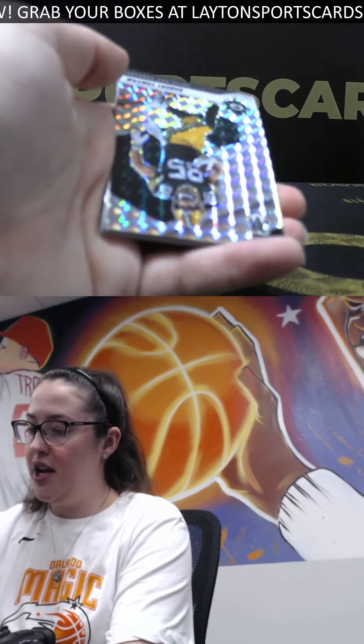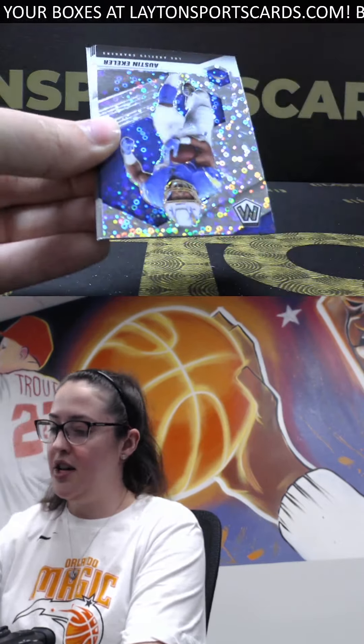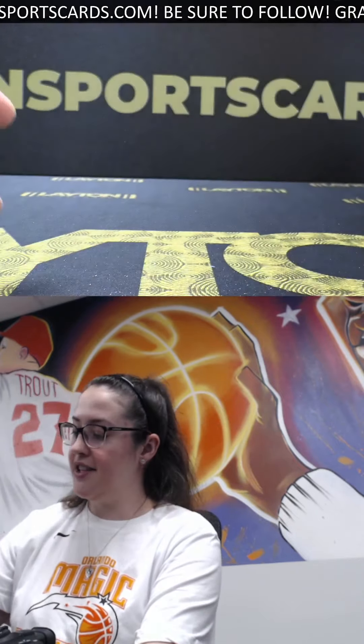We've got a Mosaic of Robert Tonyan, a disco for the Chargers Austin Ekeler, and rookie for the Chiefs a Nick Bolton. All right, that's going to be it for you, Adrian - very nice boxes. Congrats again, we'll be getting these right out to you.